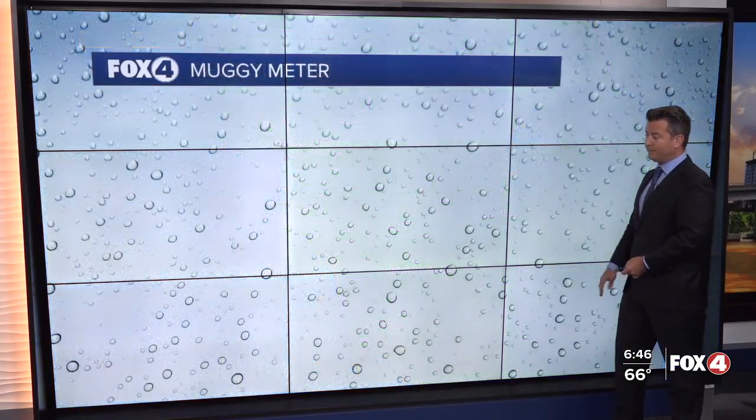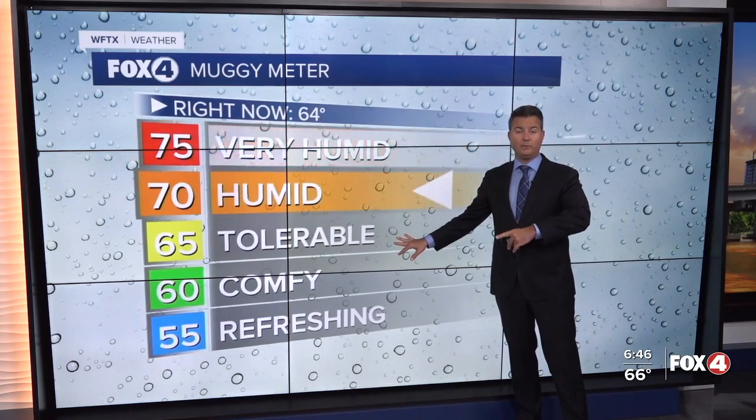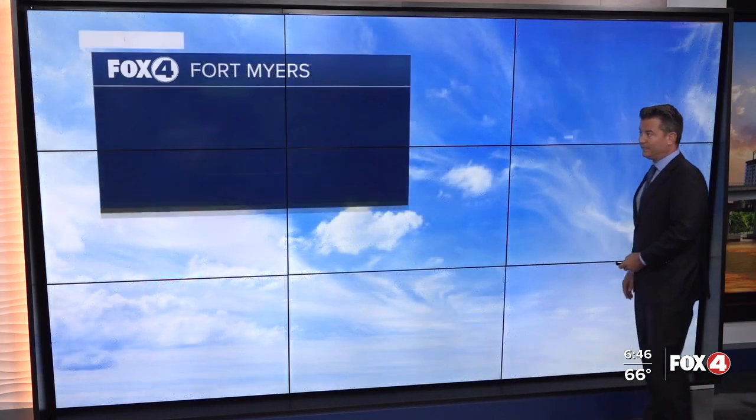Our dew point values are up in the low to mid 60s, so we're going to call it tolerable on the humidity level. But by the end of the week, we'll be up around 70 as things get a little more sticky.